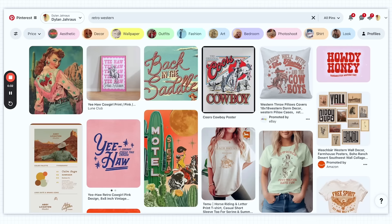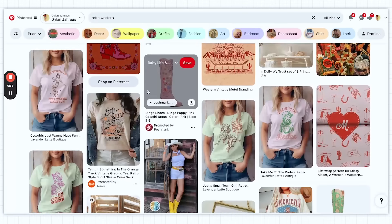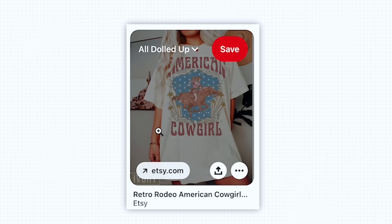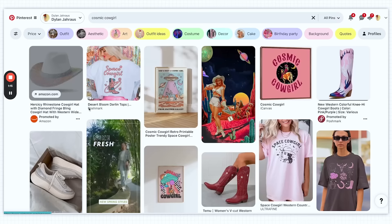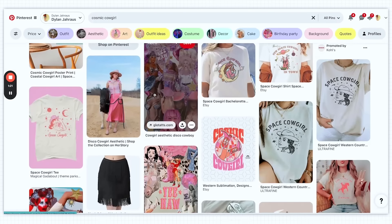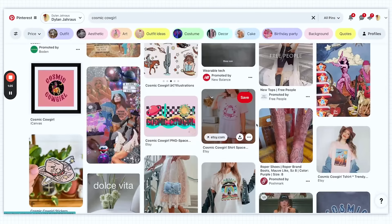Here's an example of the retro Western trend on Pinterest. You can see we usually have a combination of words and a graphic with a cowboy hat, cowboy boots — it's kind of vintage inspired, but done in a very trendy way. The cosmic cowgirl trend is a little different. You'll see they sometimes mix in moons or astrology elements, disco balls, metallics, bright colors — much more of a pop feel to it.